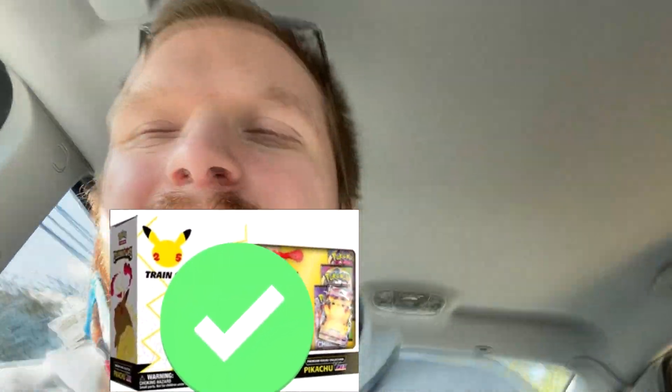Alright, so GameStop was successful. We did get the Ultra Premium Collection, and we did get one figure box. Now we're going to head to Target and see if they have a squishy box - that is our next goal. Let us know in the comment section below if your Target had the squishy boxes because these things are looking really cool. Let's get it guys.